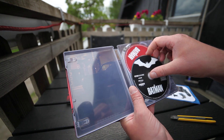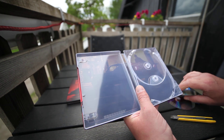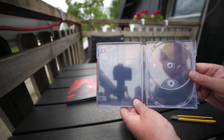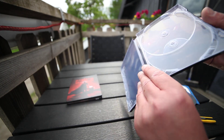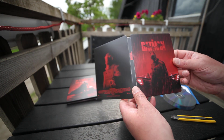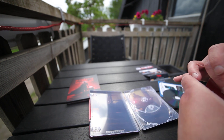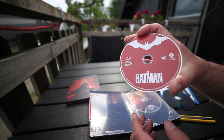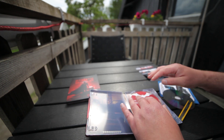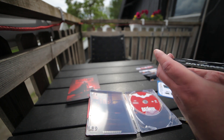There's only two discs here. If you can see, it's the Batmobile — hard to see, but there it is. There's the Blu-ray disc and the 4K disc.